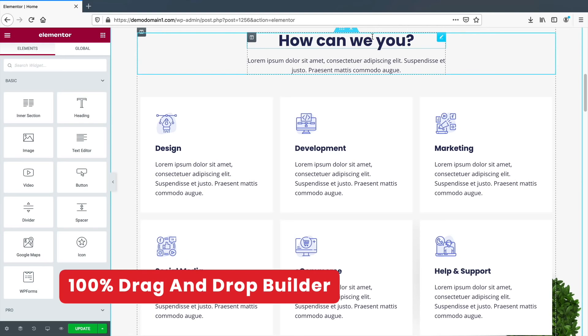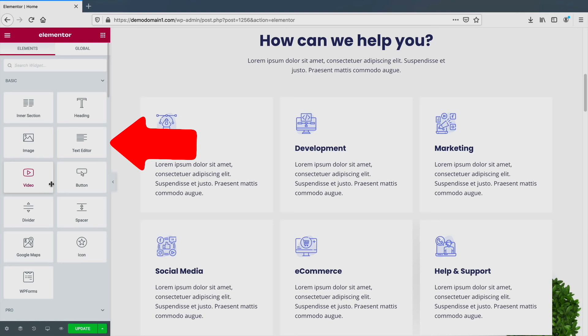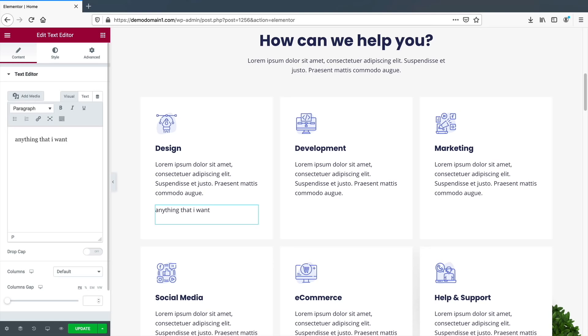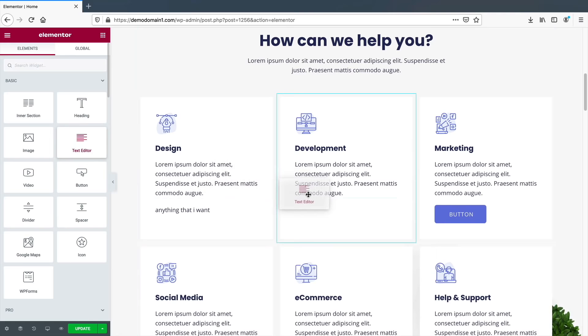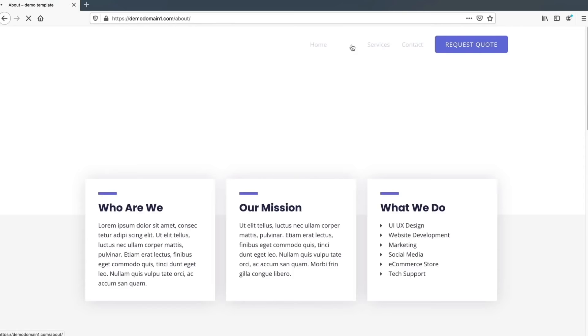Elementor is a very fluid drag-and-drop builder. You have elements on the left side that you can drag onto your page, and all changes are saved and go live immediately. For example, you can drop a text editor, change the text, drag in a button, and rearrange everything easily. I'll be showing you how to use this drag-and-drop builder throughout this tutorial.